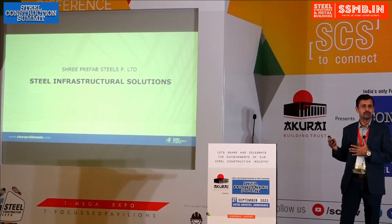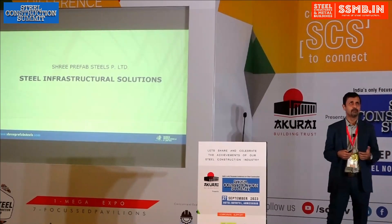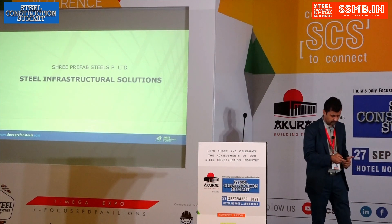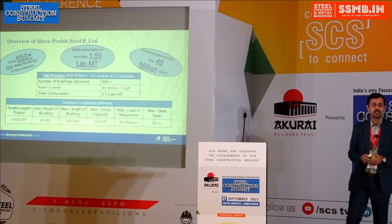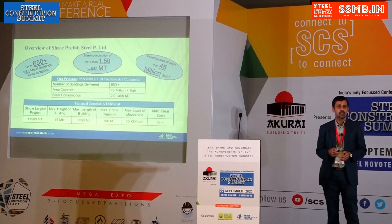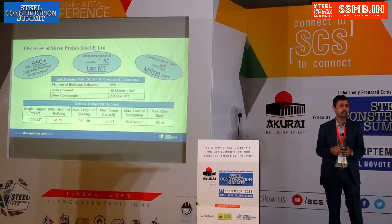In RCC construction we have been using steel in the form of reinforcement for a long decade. Nowadays pre-engineered buildings are well known. Before starting my topic on steel infrastructure solutions, I'll give you a brief about our company. We have been in the steel industry for three decades, dealing with Tata products, and for the last one and a half decades we have been in pre-engineered buildings.